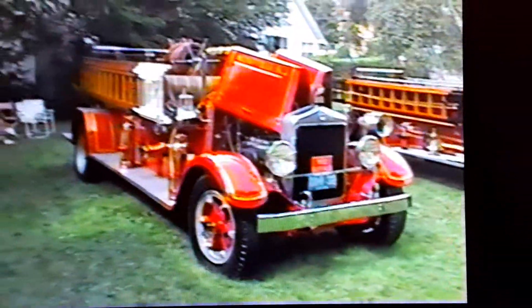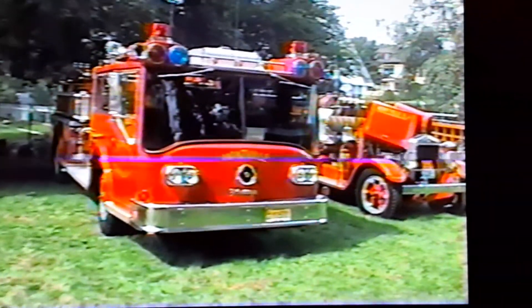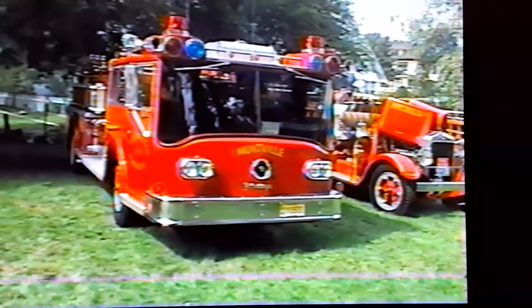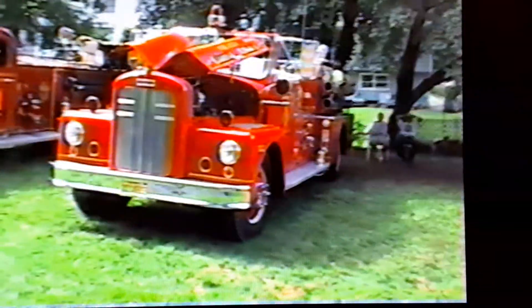And here's Montwell's 1932 Buffalo Pumper — you've seen this in a lot of freight. It's Montwell's young Pumper. I asked about it for a while, but there's a fire, there's a fire.